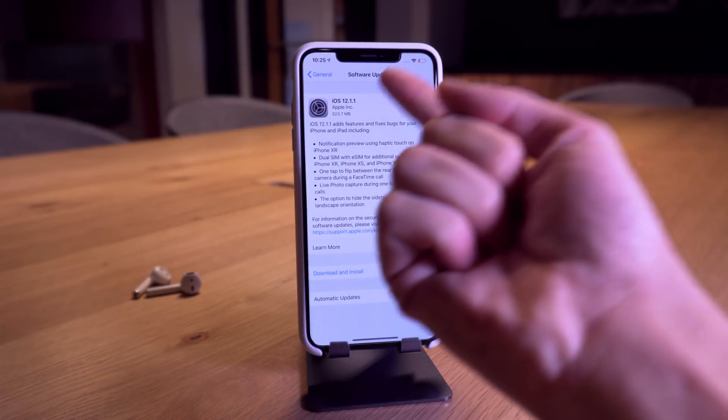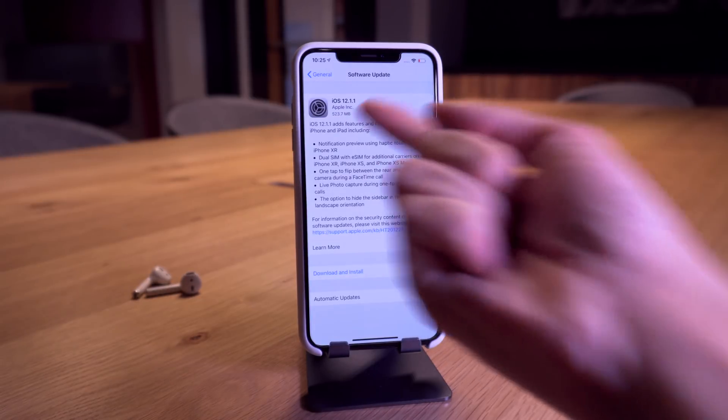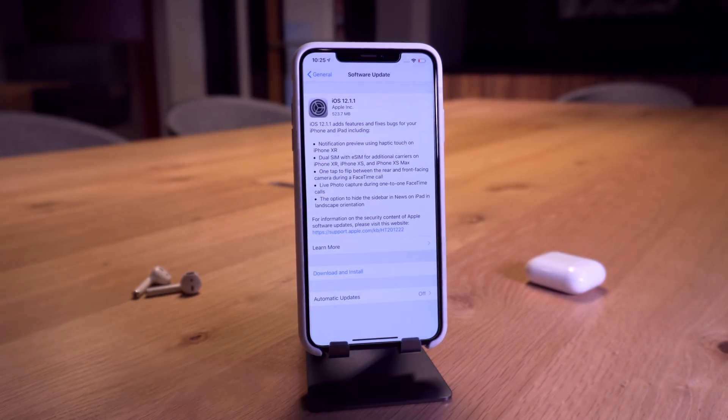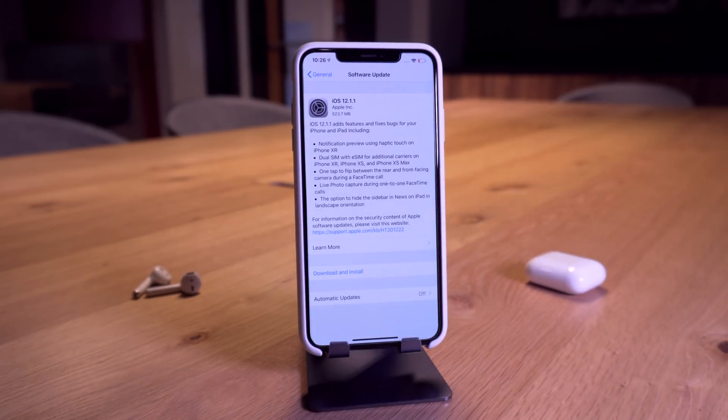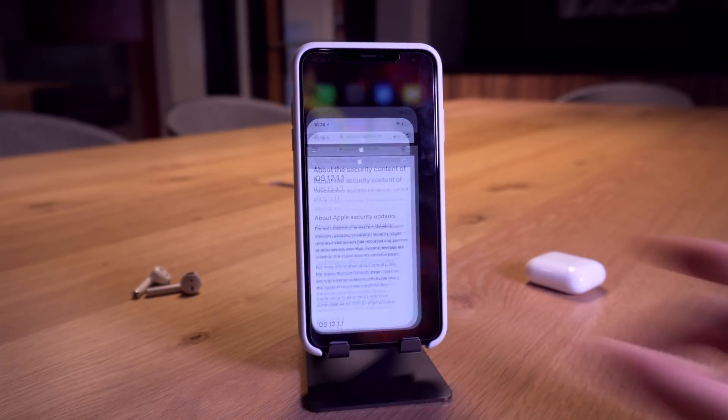That information was found in the security contents of iOS 12.1.1, making this a really interesting release. But not only has iOS 12.1.1 been released — there have also been major updates in the jailbreak scene with new sandbox exploits for iOS 12, as well as a proof of concept project by Pangu. Let's get into that news.